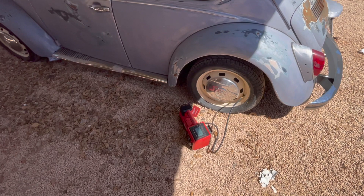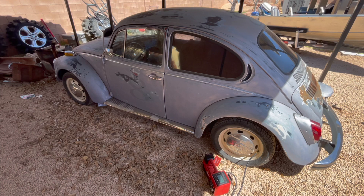If you don't have one of these little Milwaukee air compressors, I'd highly suggest grabbing one.